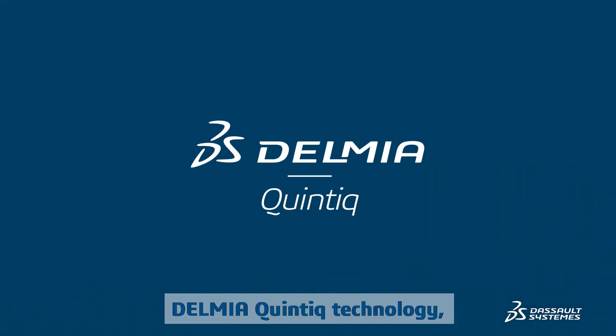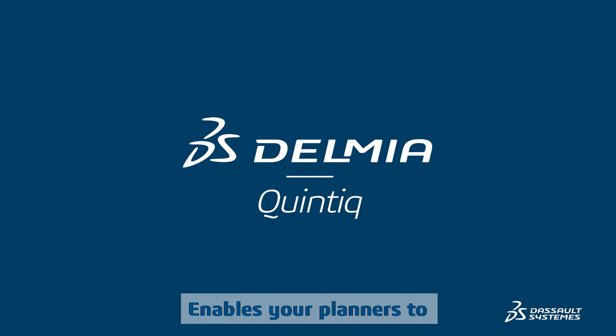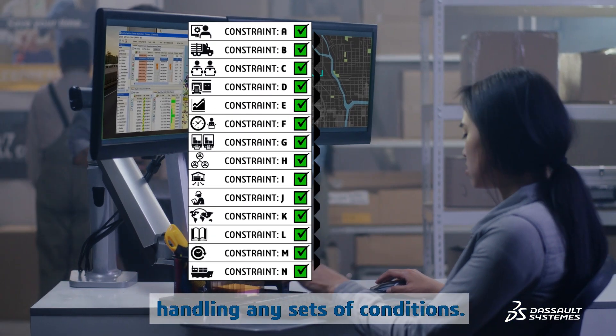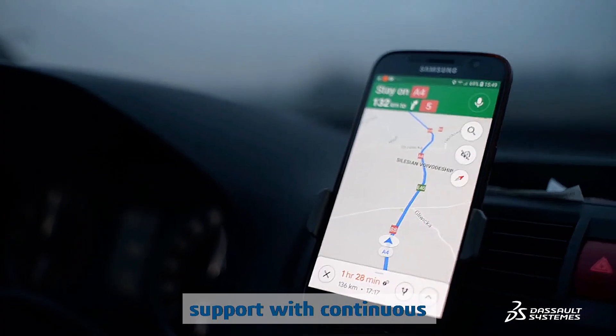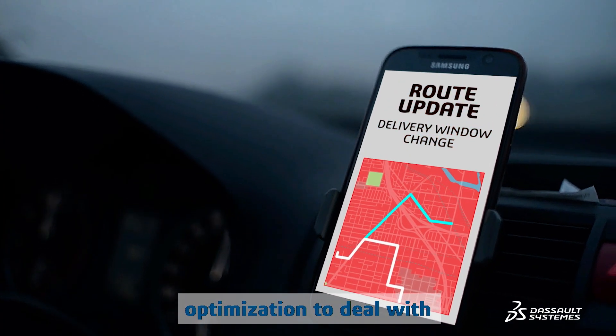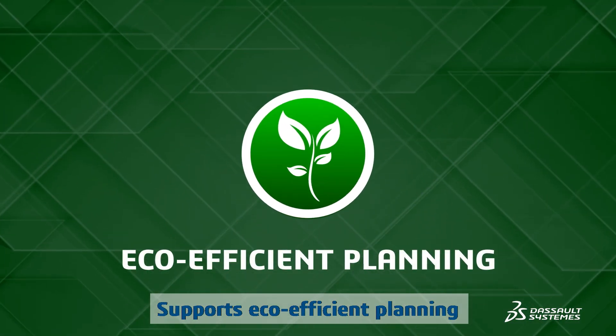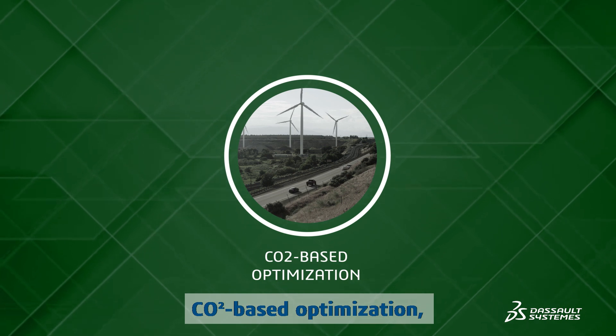Powered by Delmia Quintiq technology, the solution enables your planners to efficiently plan routes while handling any sets of conditions. It provides day-of-operations support with continuous optimization to deal with unforeseen disruptions, and supports eco-efficient planning by providing CO2-based optimization.